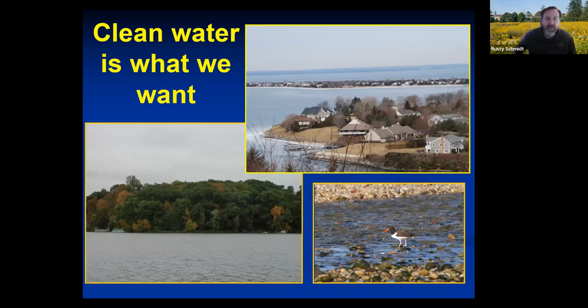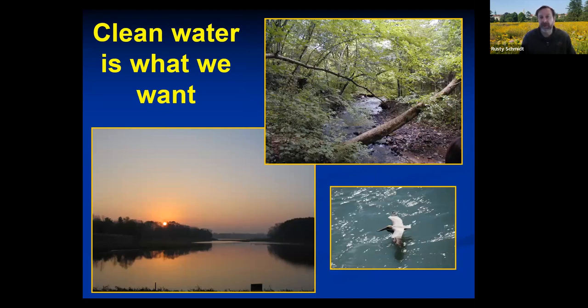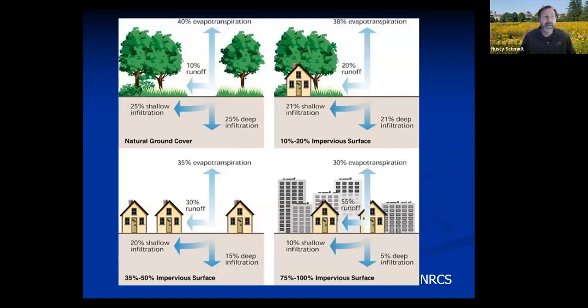So before I tell you what a rain garden is, I want to explain why. It's about clean water. We're surrounded by beautiful water in our lakes, bays, and streams, and what we really need to do is protect that for us and for the future. Before we started building here, when the rains fell, 40% of the water evaporated and transpired back into the atmosphere, and 50% would soak into the ground — either into shallow infiltration going out to our lakes, streams, and bays, or deep into our aquifer, which is where we get our drinking water. Only 10% ran off the landscape.